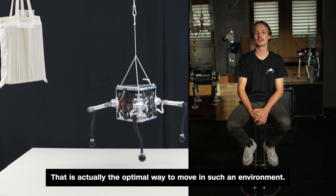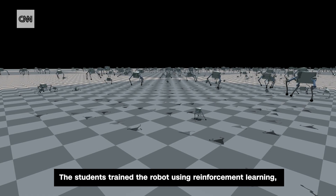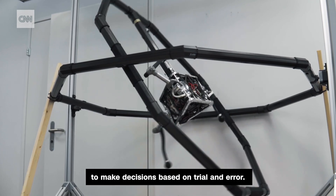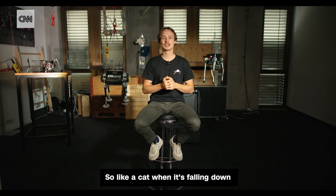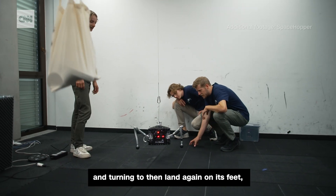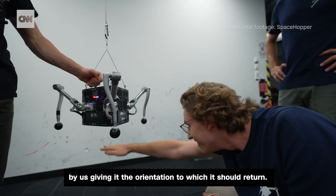The students train the robot using reinforcement learning, a technique that teaches AI to make decisions based on trial and error. Like a cat when it's falling down and turning to then land again on its feet, this robot did the same thing by us giving it the orientation to which it should return to.